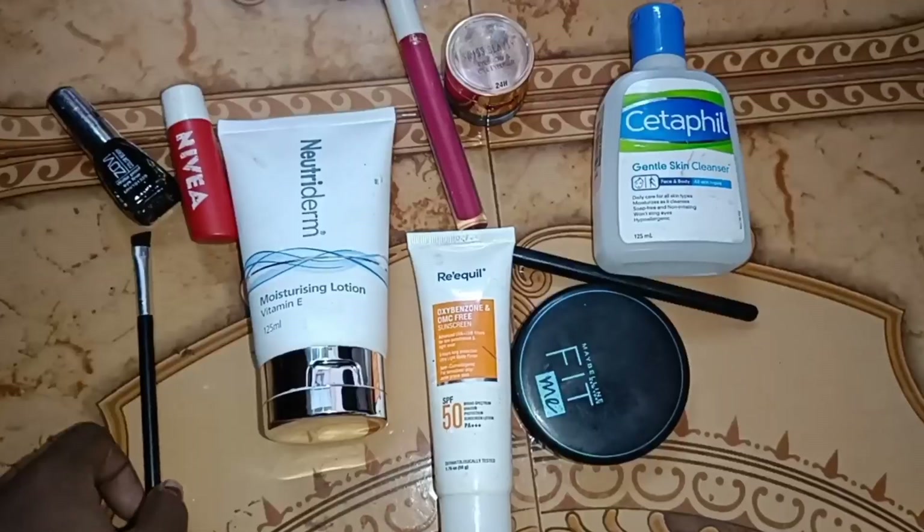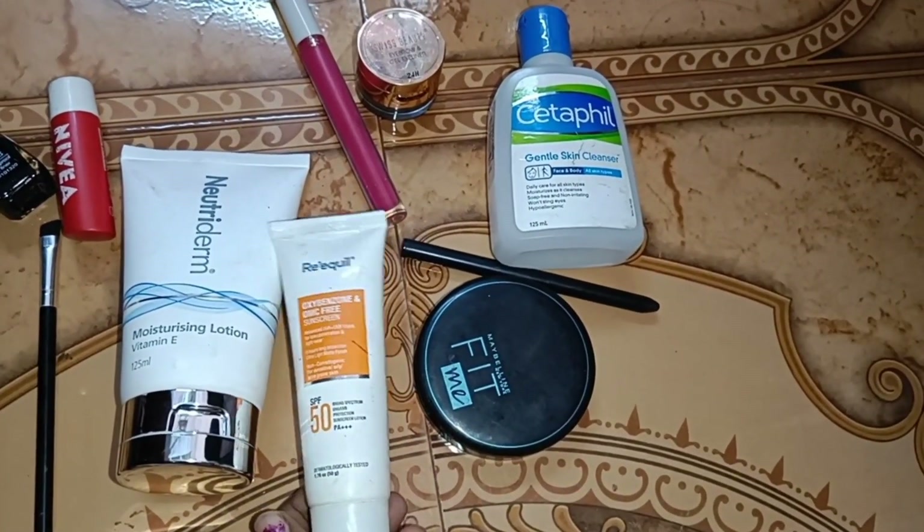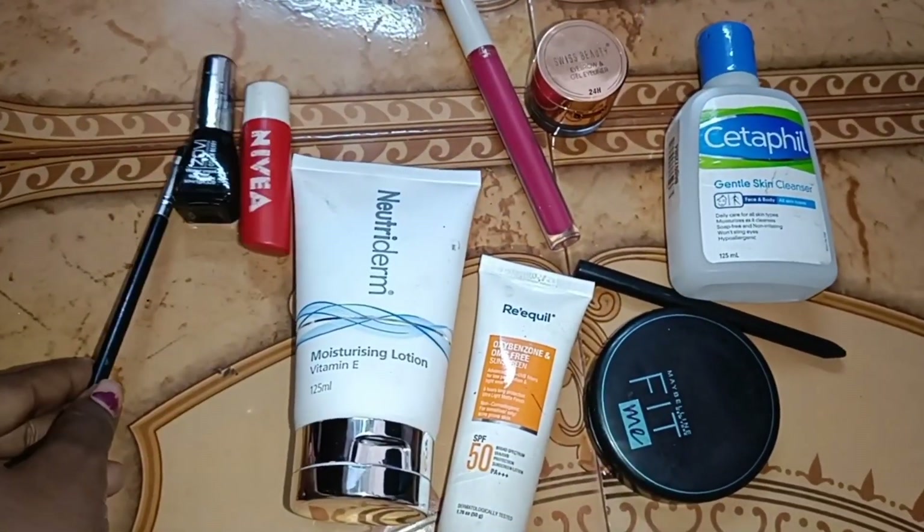Now we have the ready items. This is our outfit. We have all these skincare items. That is moisturizer, face wash, and sunscreen. Next, we have aloe vera gel and lip balm stick.